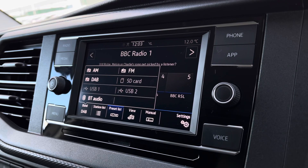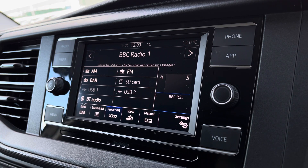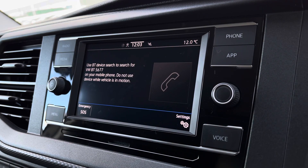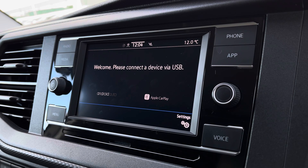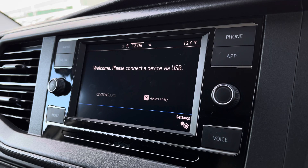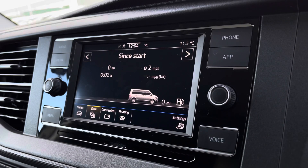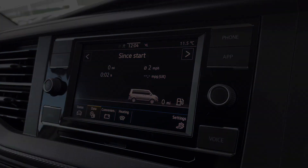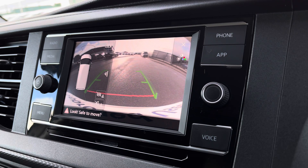These include DAB digital radio, as well as AM, FM and Bluetooth media connections. You are also able to connect your phone via Bluetooth to make hands-free calls. And you have AppConnect, allowing you to connect your phone via Android Auto or Apple CarPlay, to access applications such as Spotify, Apple Music and plenty of other road safe apps. You are also able to view your vehicle status and your driving data, as well as your front and rear parking sensors and your rear view reversing camera.